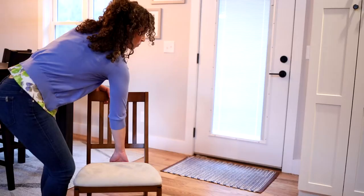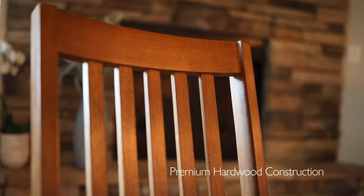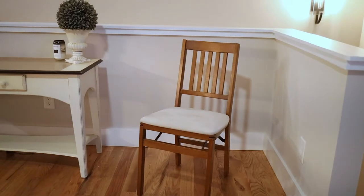Stackmore folding chairs are the perfect foldable seating solution for home or business. Built with premium solid hardwood construction, the timeless high-end fruitwood finish allows these chairs to complement any decor.